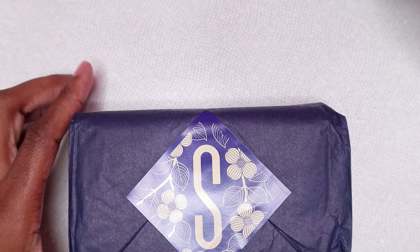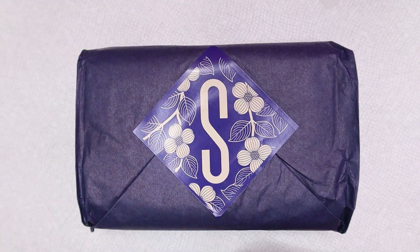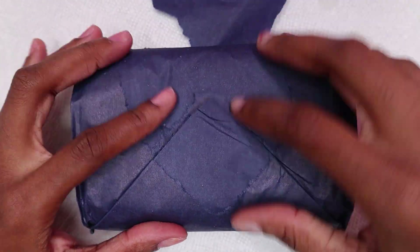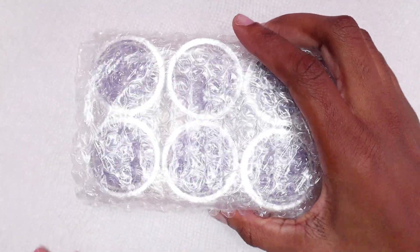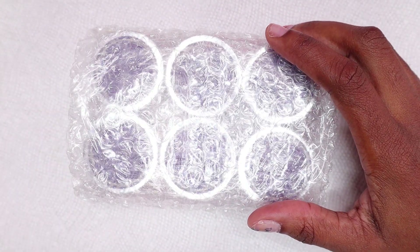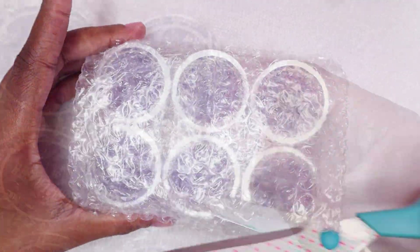Hey guys, welcome back to my channel and welcome if you're new here — make sure you hit that subscribe button. Shameless Nails have sent me their On the Boardwalk powder kit to try out, so let's see what's inside. I'm really grateful that Shameless Nails sends me PR packages every month.